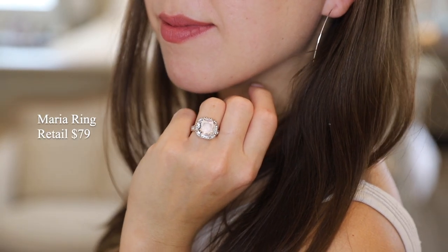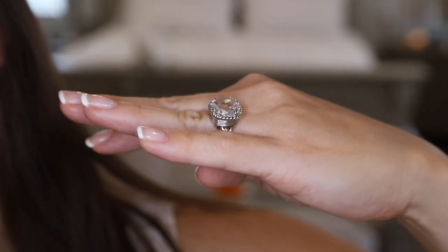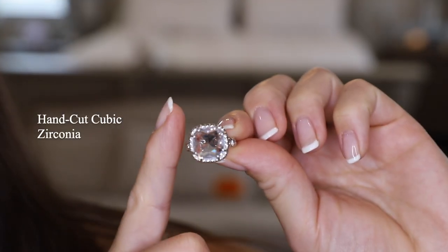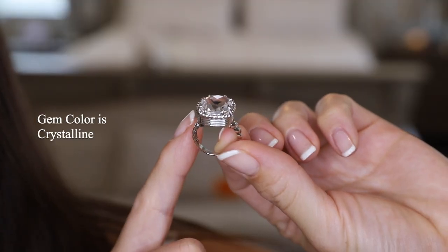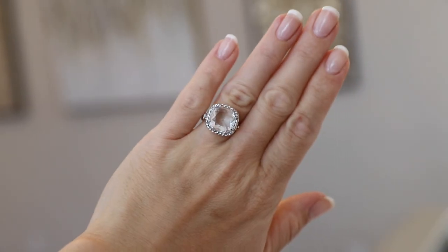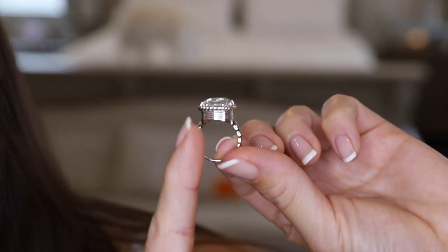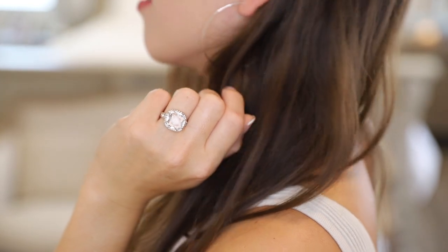Here we have the Maria gemstone ring, retailing on their site for $79. The size on this is quite substantial, which I love — it gives a David Yurman jewelry type vibe. The gemstone is a hand-cut cubic zirconia in a crystalline gem color. Look at that detail on the face as well as on the sides; it is quite stunning. I like to wear this on my ring finger and I think it makes such a great cocktail style ring.